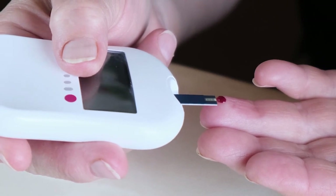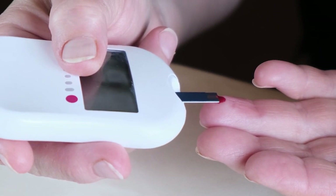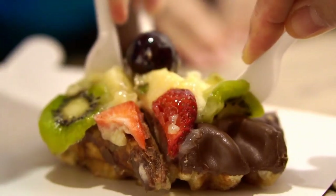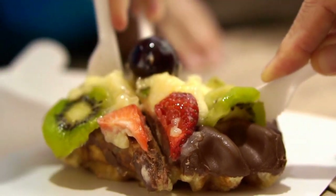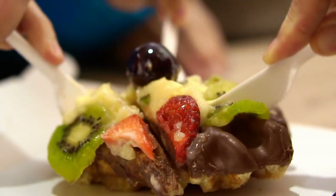Monitor blood sugar levels — individuals with diabetes should monitor their blood sugar levels closely, especially when introducing new foods like chocolate into their diet. Balance with a healthy diet — incorporate chocolate into a balanced, nutrient-dense diet that includes fruits, vegetables, lean proteins, and whole grains to ensure optimal health.